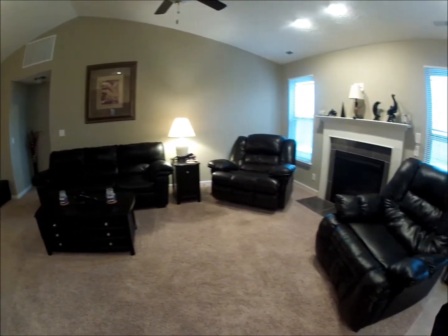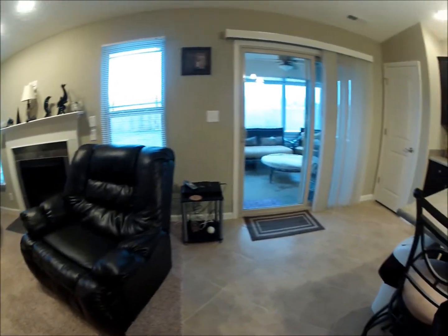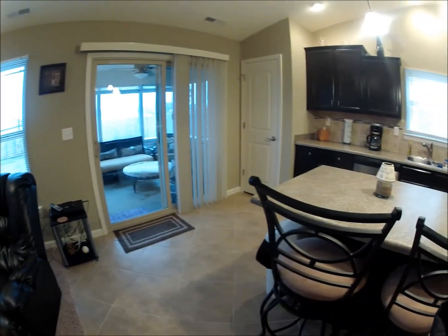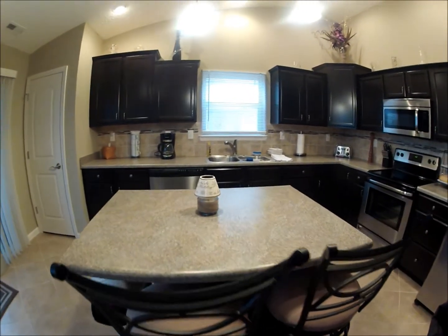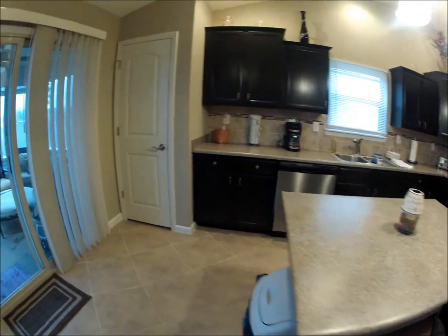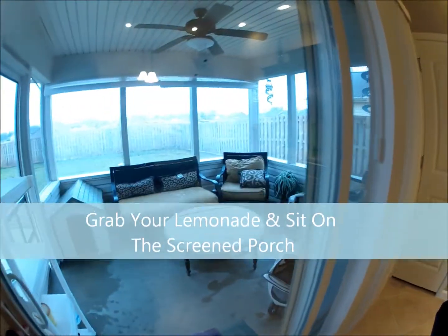And then this would have been the living room — this is the living room. As we come swinging around, notice the island and the pantry.